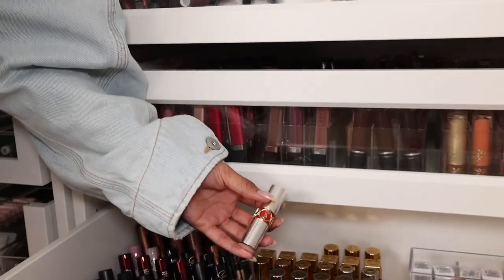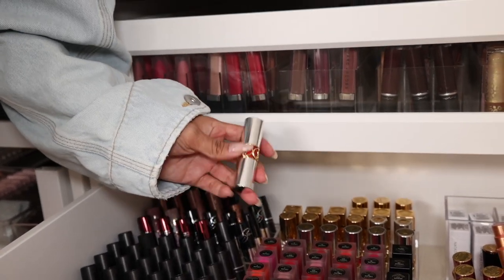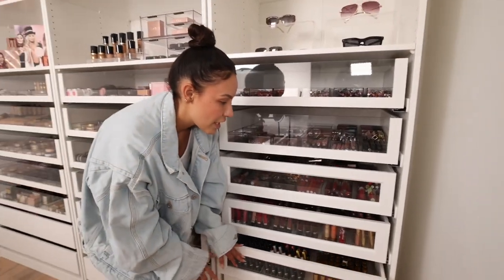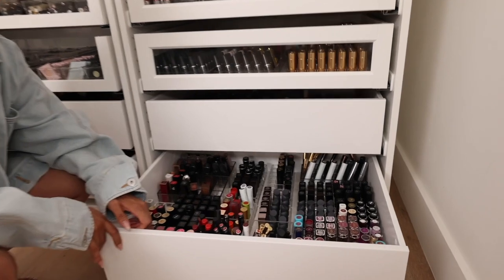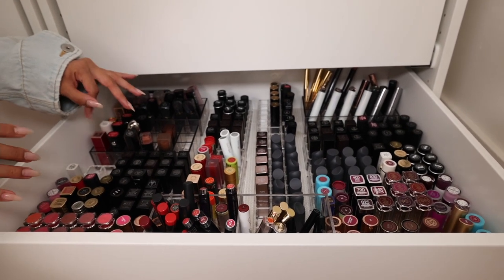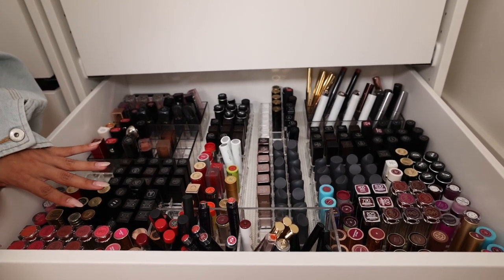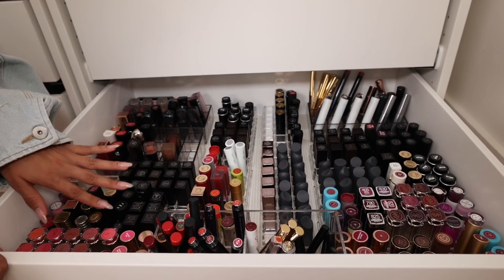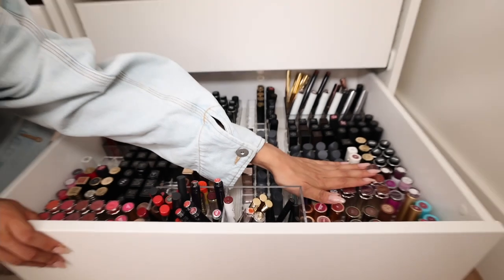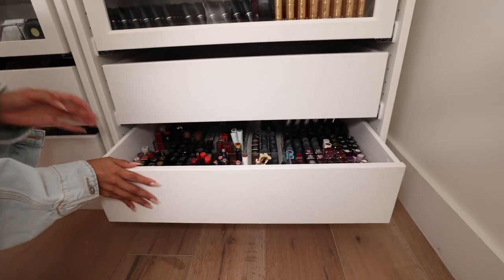Fun fact: YSL was the first lipstick I splurged on when I first started makeup. It was my prized possession. I didn't even care for the color that much — I just thought the packaging was everything and I felt really cool having a YSL lipstick. And then here are just more lipsticks. I actually need to go through and clear out some I know I'm just not going to use anymore. Now that I've lived in this organization for a bit, I realize what colors I really don't reach for — I don't remember the last time I wore purple.